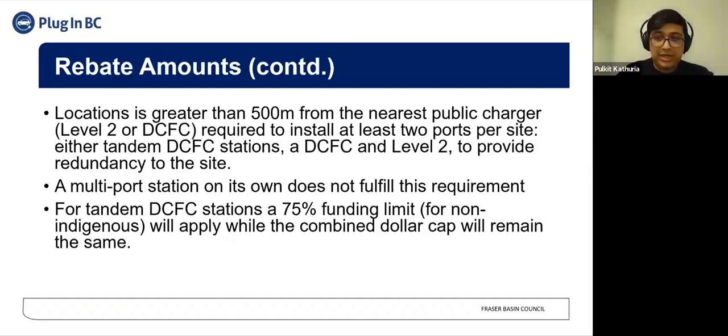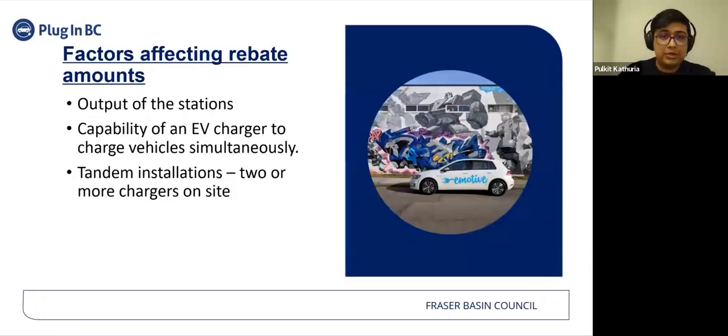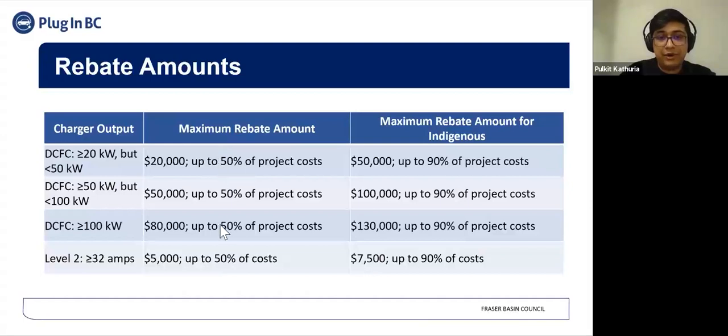For tandem DCFC installations, a 75% funding limit will apply while the combined dollar cap will remain the same. Looking at the rebate amounts for non-indigenous communities, it's up to 50% if it's non-tandem, but if you co-locate multiple stations on the site, it would go up to 75% of the project cost, while the combined dollar limits remain the same.